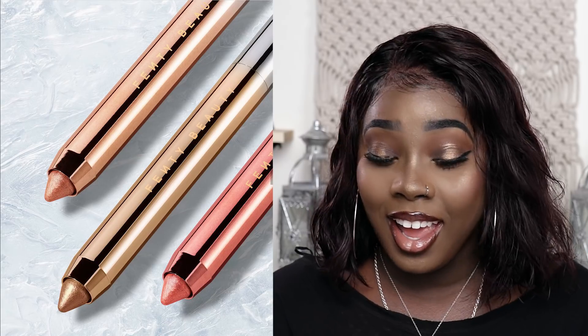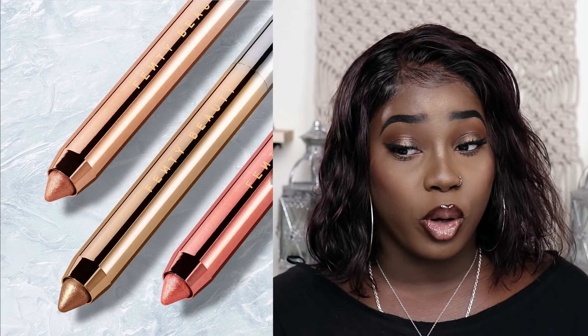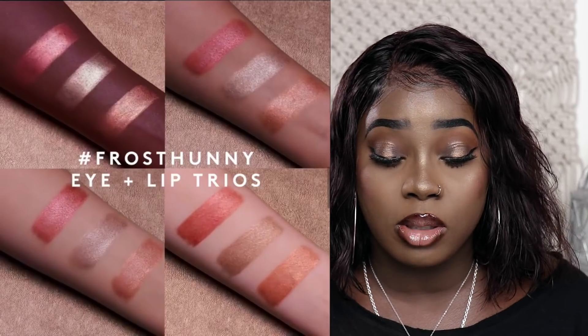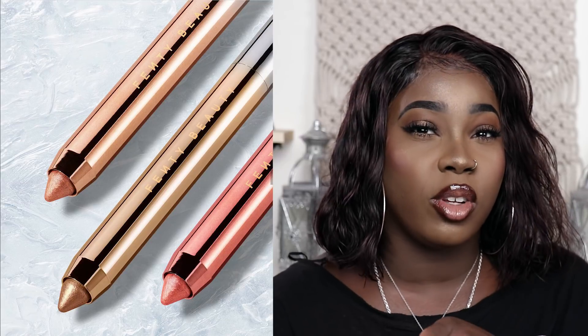So that was Frost Money. They also have Frost Honey in like a rose gold, a gold, and copper gold, and that's also a lip and eye trio. Those can be used as eyeshadows, lipstick, lip liner, or eyeliner, which is really cool, especially for the eyeliner.